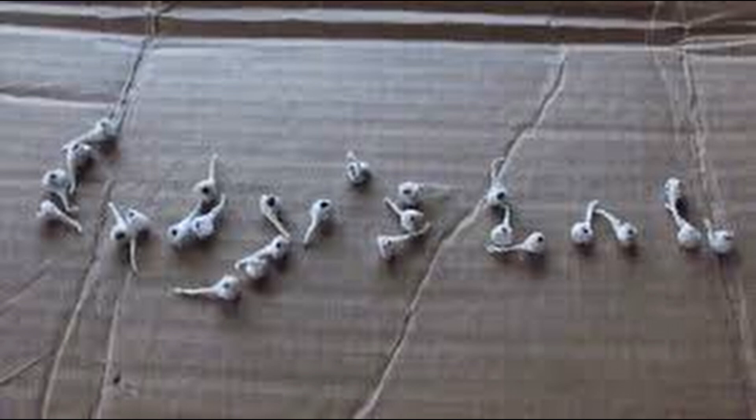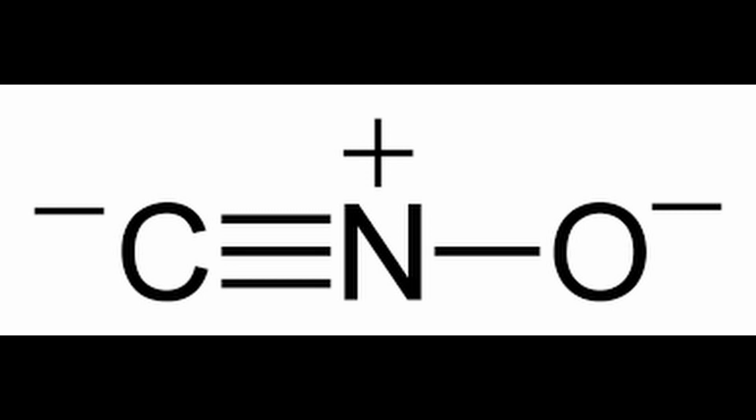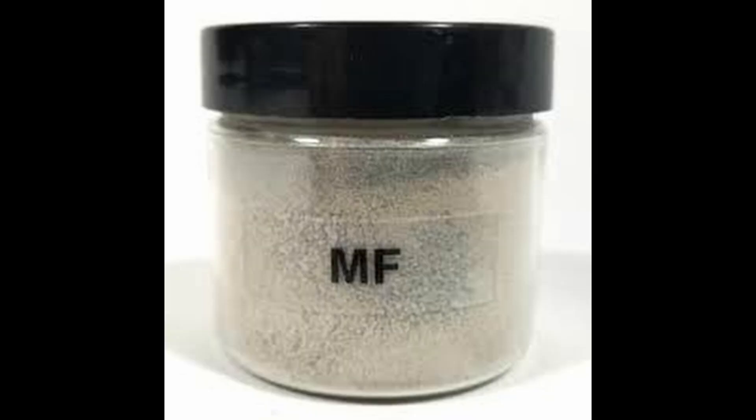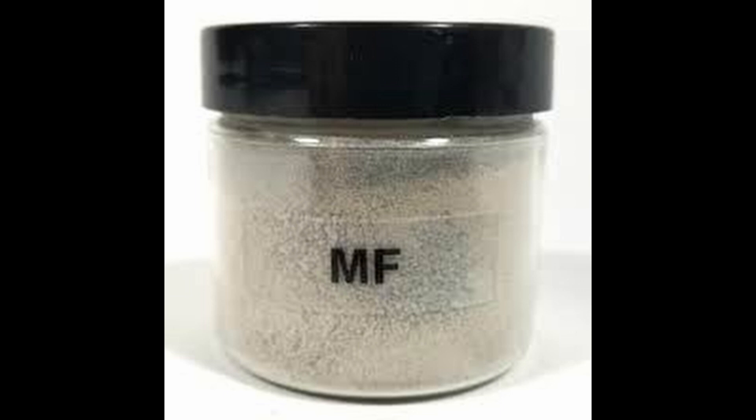Ongoing research explores alternative compounds and methodologies to replicate its explosive effects while prioritizing safety. Silver fulminate, the astonishingly sensitive explosive compound, captivates both scientists and enthusiasts alike. From its application in children's novelties to its historical significance, this compound's unique properties continue to generate interest and curiosity, highlighting the delicate balance between its explosive nature and the controlled excitement it brings.